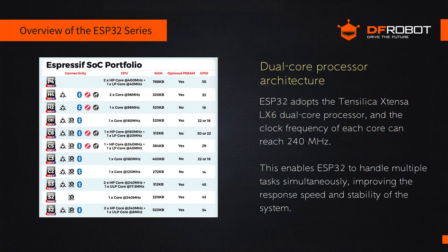Let's take a quick look at the key advantages of the ESP32 chip series. First, the ESP32 uses a dual-core processor architecture. It's equipped with an Xtensa LX6 dual-core processor. With each core clocking up to 240 MHz, the ESP32 can handle multiple tasks concurrently, enhancing system responsiveness and stability.